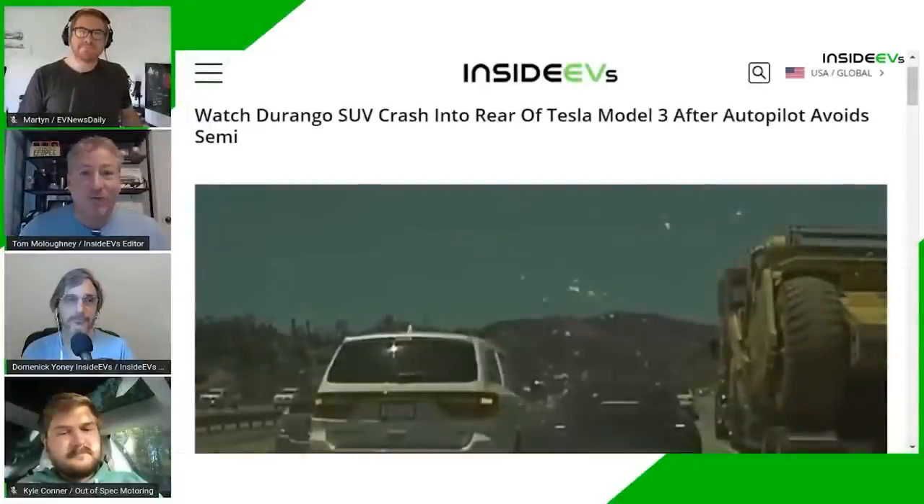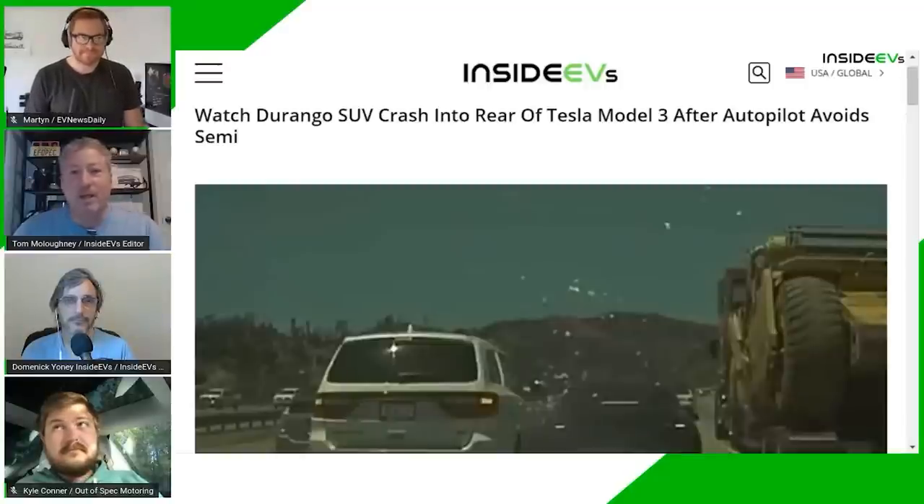There's no way we're getting full self-driving by the end of this year. By my count it's been about three years of promises — I think it was 2018 when he said he was going to do the cross-country drive. This is three years now where it's been promised and it's not going to be here. Full self-driving will absolutely not be being sent out to Tesla owners at the end of this year.